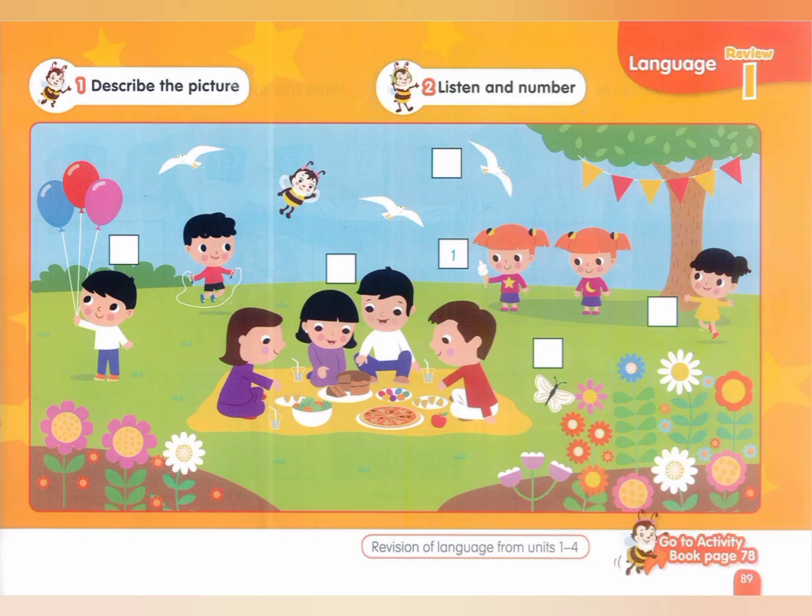Page 89, Exercise 2: Listen and number. 1. She has an ice cream. 2. He likes balloons. 3. She can hop. 4. There is a butterfly. 5. There are some birds. 6. What are these? They are eggs for Sham and Nassim.